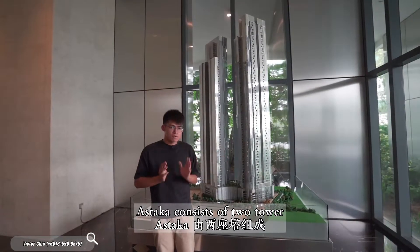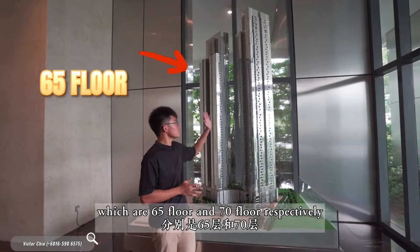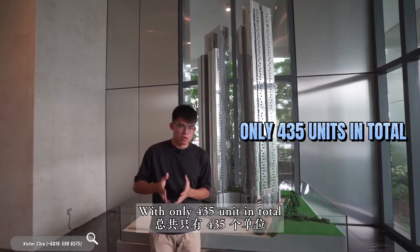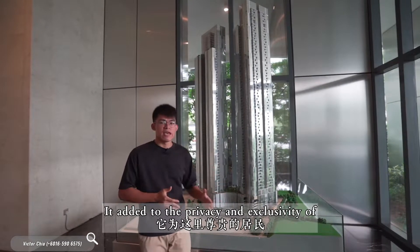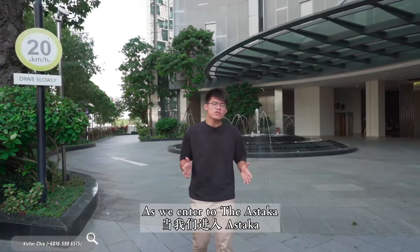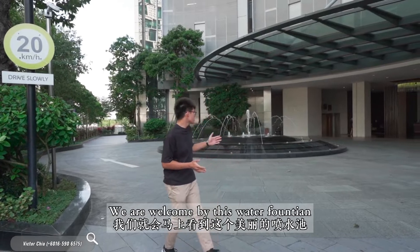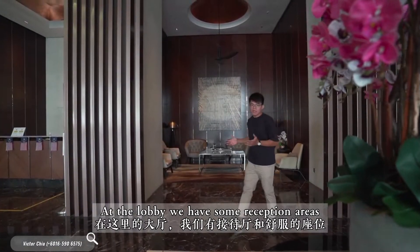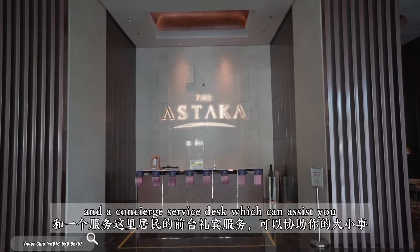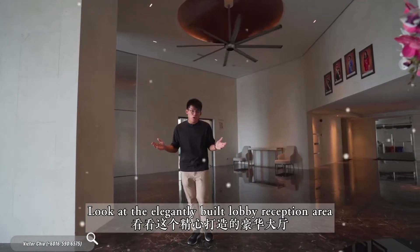Astaka consists of 2 towers which are 65 floors and 70 floors respectively. With only 435 units in total, it adds to the privacy and exclusivity of this luxury residence. As we enter the Astaka, we are welcomed by this water fountain. At the lobby, we have a reception area and a concierge service desk which can assist you.